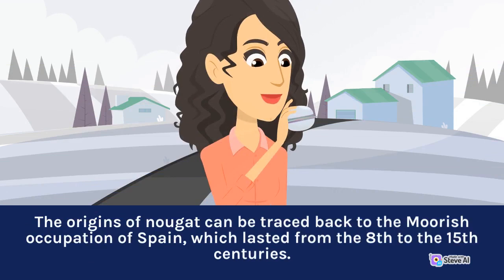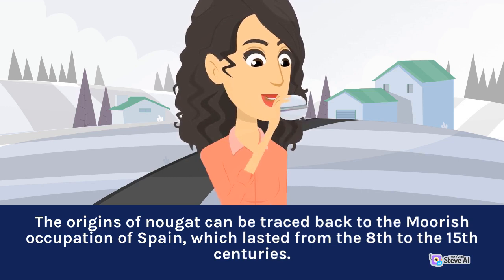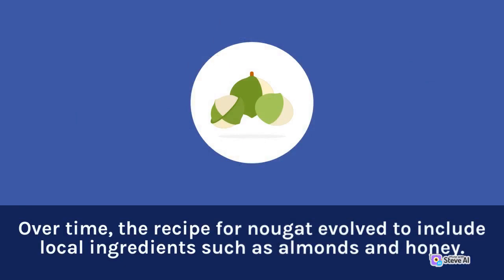The origins of nougat can be traced back to the Moorish occupation of Spain, which lasted from the 8th to the 15th centuries. During this time, the Moors introduced a variety of desserts and sweets to Spain, including nougat. Over time, the recipe for nougat evolved to include local ingredients such as almonds and honey.